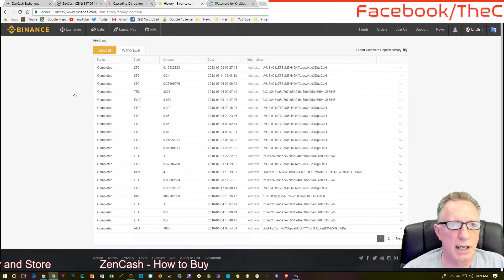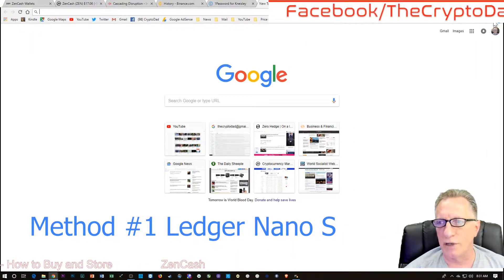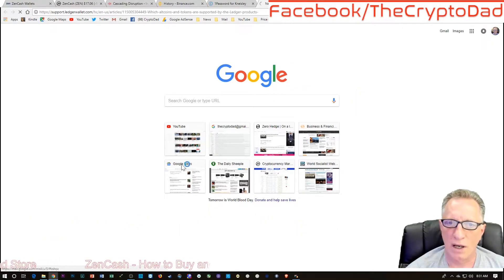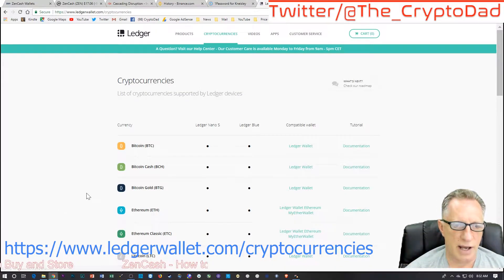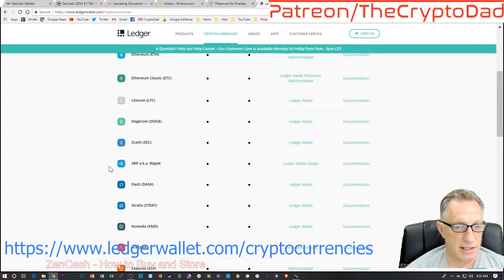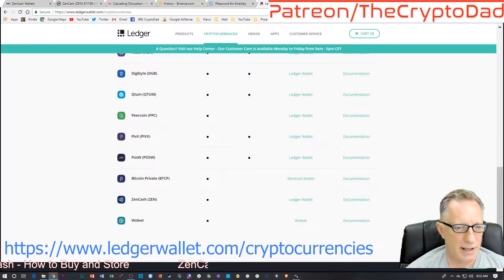While I'm waiting on that transaction to fund, I'm going to talk about how you're going to store your Zencash. Let's go over here and double-check to make sure that Zencash is supported on the Ledger Nano S. They've got Zcash and they have Zencash down here — okay, so we're good to go.